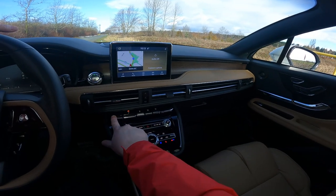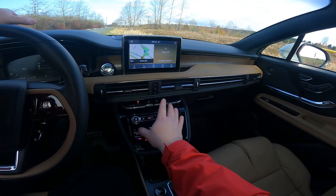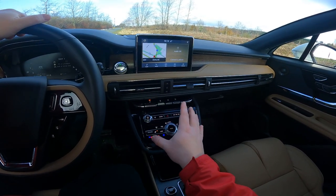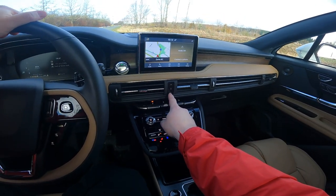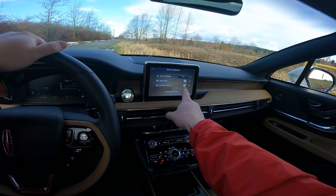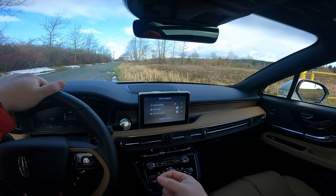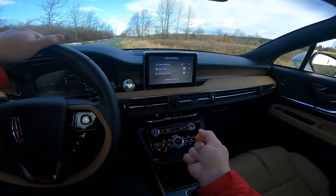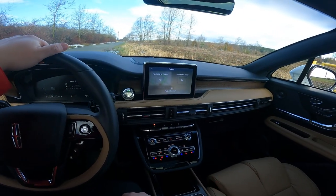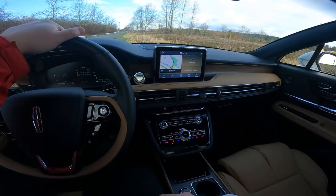Moving on to more positive things: you get what Lincoln describes as piano key shifting buttons. These are actually pretty cool — I like the description of piano key. Before I go too far, you also get three quick-reference buttons: one pops you to your cameras, one takes you to your driver assistance screen where you can toggle auto start-stop and auto hold, and one for parking aids. Quick reference buttons — not bad at all.